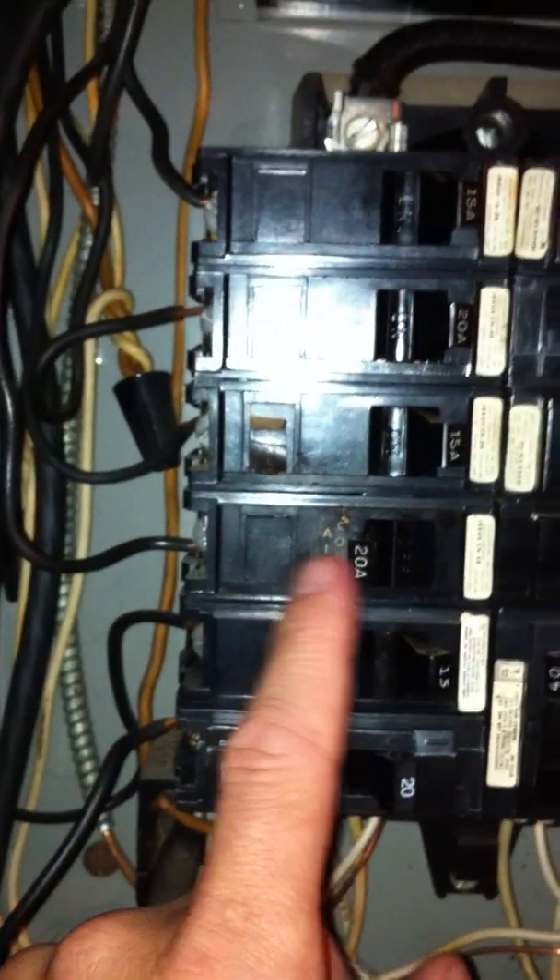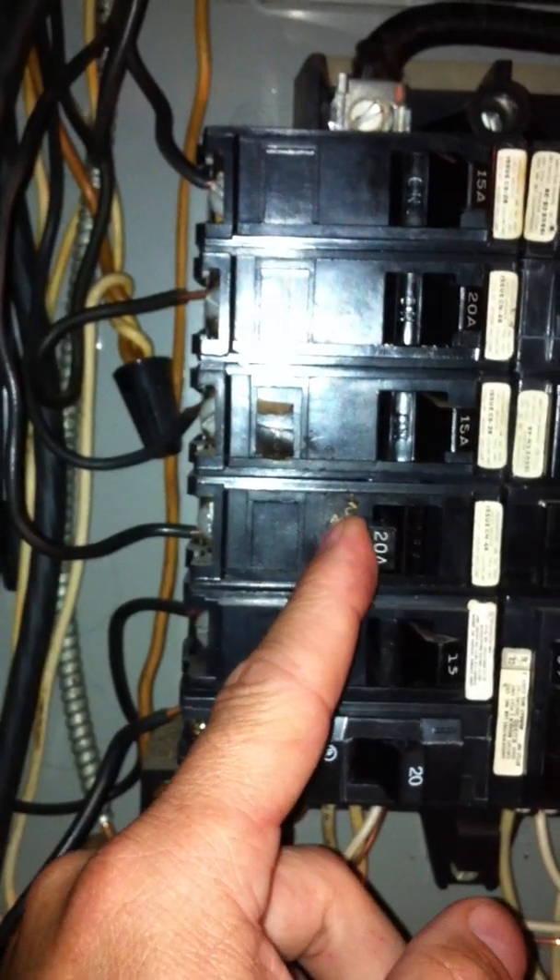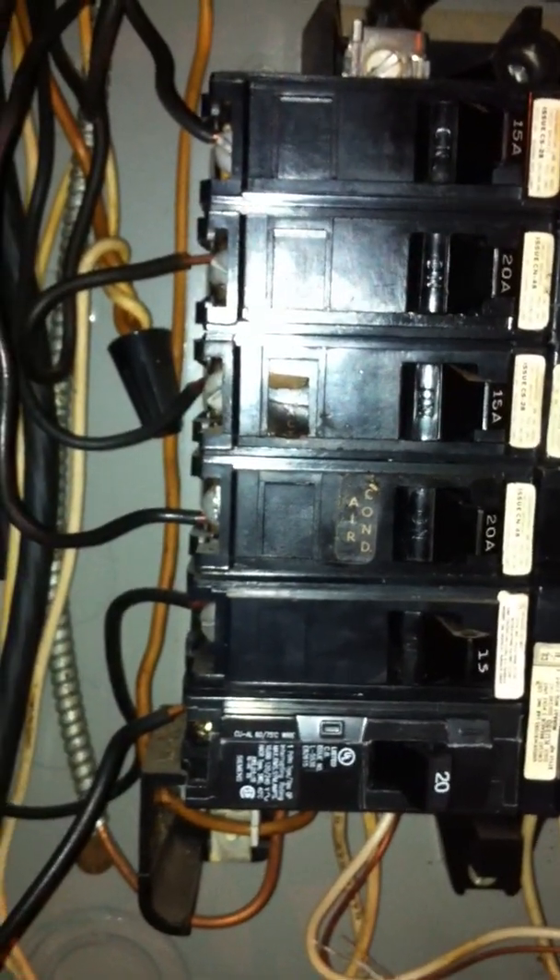This here is a circuit, a 20 amp circuit that is sometimes tripping. It's working right now and every site is good. Let's do this a test. Of course it's not going to trip right now. It has voltage. We're testing voltage right now.